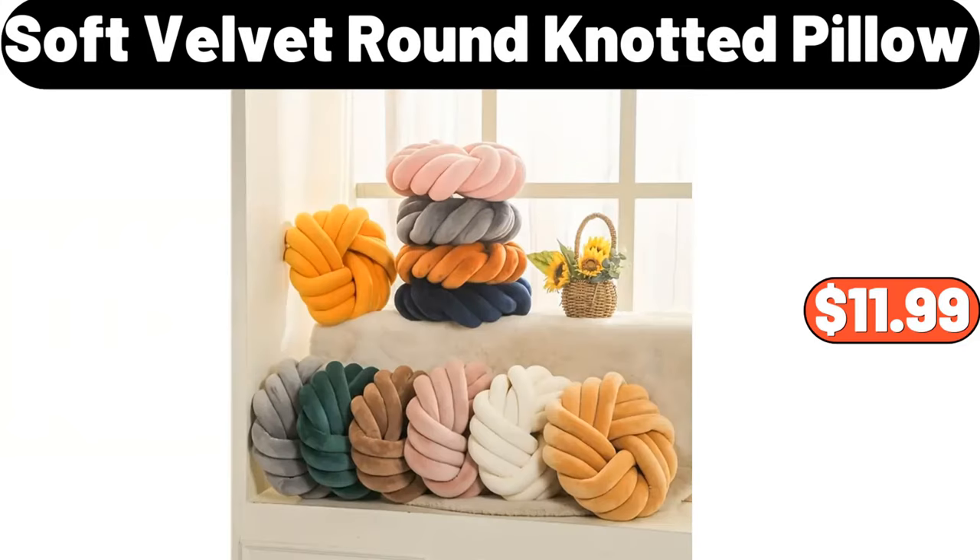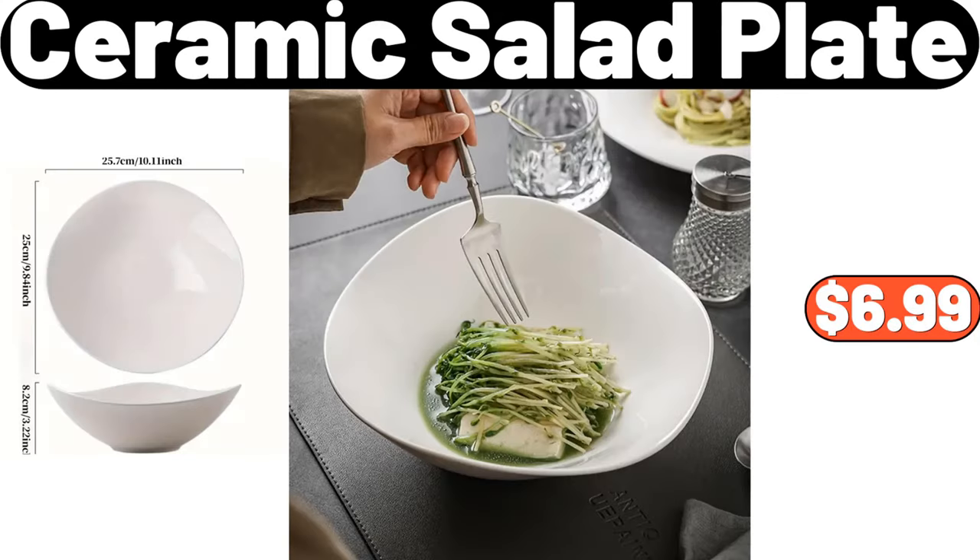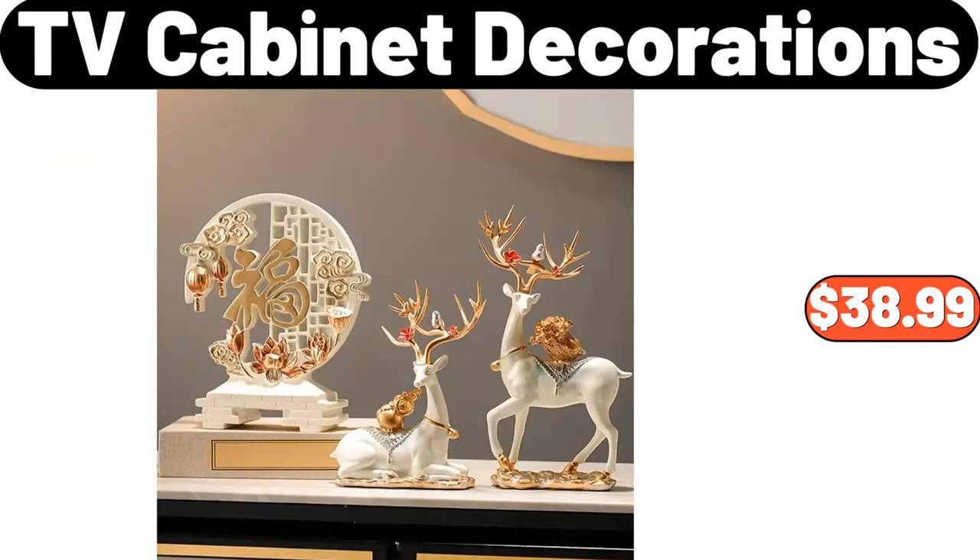Soft Velvet Round Knotted Pillow, $11.99. Household Storage and Organization for Kitchen, $21.98. Ceramic Salad Plate, $6.99.